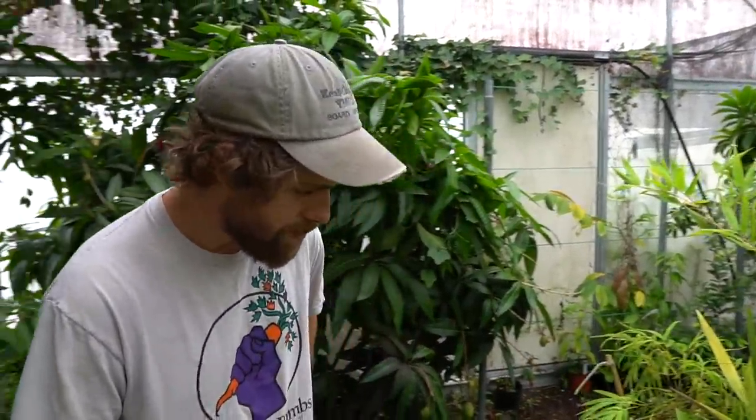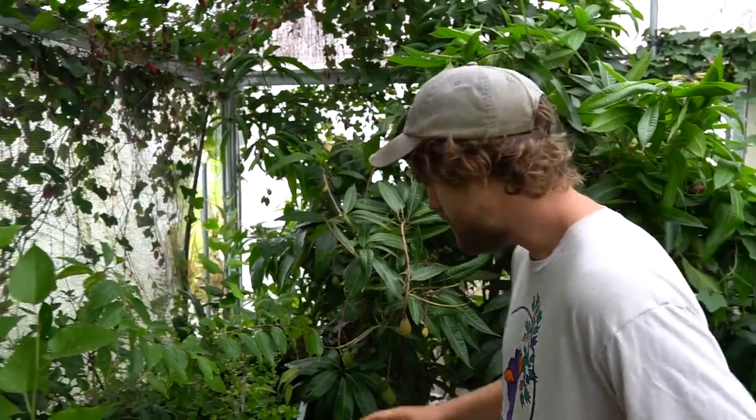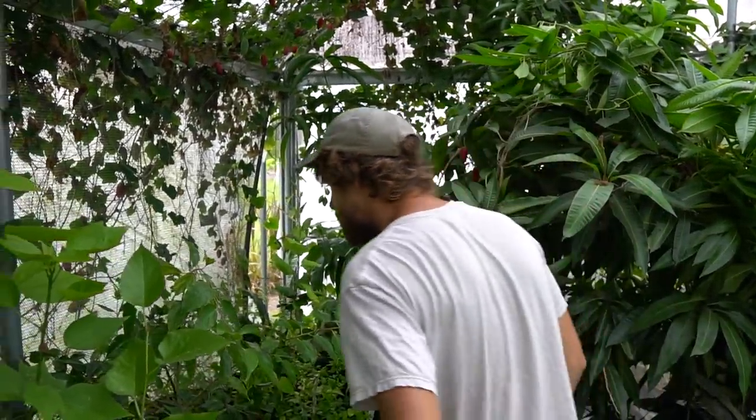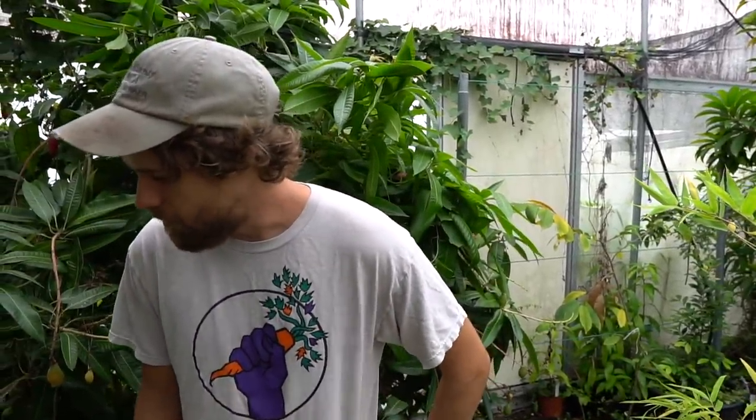It's a Bambusa membranacea clone. There's all sorts of craziness over here — different plants I'm hoping will be fruitful in Florida, probably the first time growing in this area.